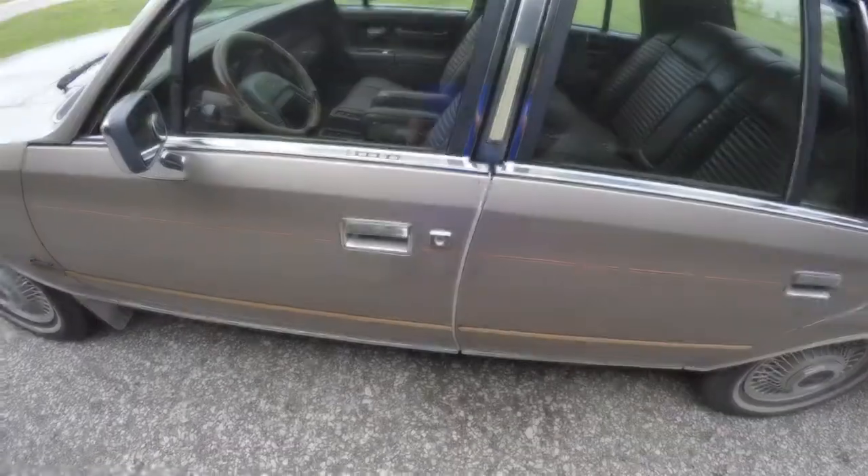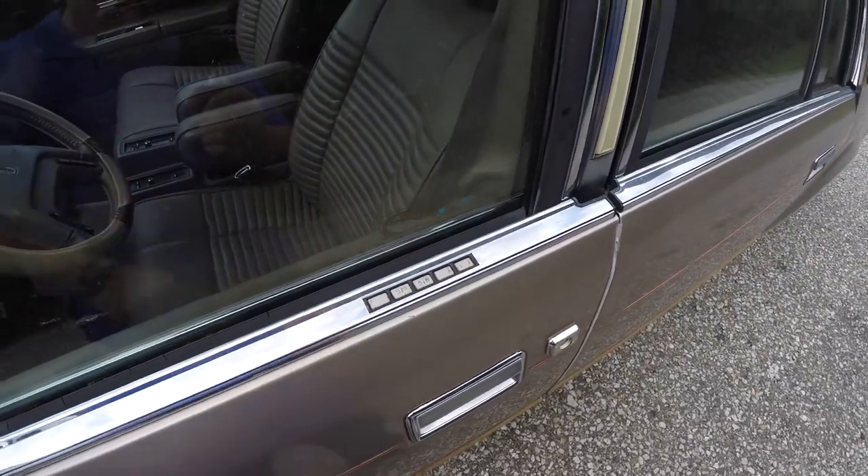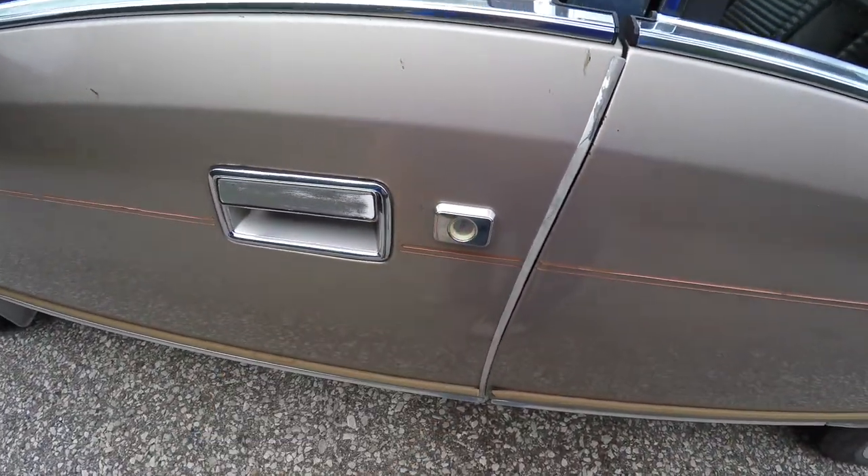All right, let's take a look at the interior. Before we go inside, it does have the electronic keypad for the code entry system. It also has illuminated lock cylinders as well.